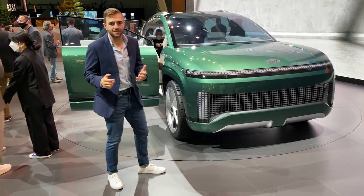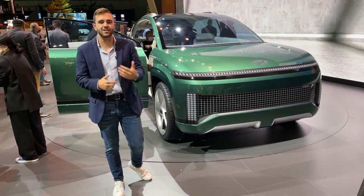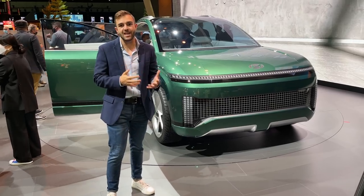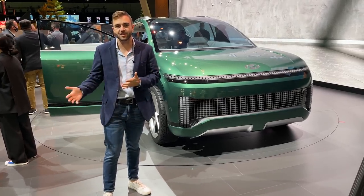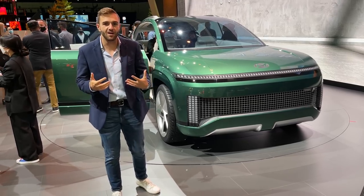This is obviously a concept car and it looks very concept-y. It's not close to production, but we can make some assumptions that this will be the next model in Hyundai's all-electric lineup following the Ioniq 5. This is supposed to preview what will eventually be called the Ionic 7.